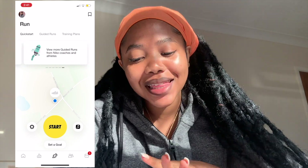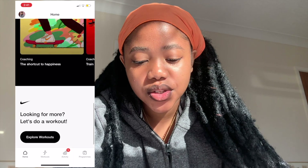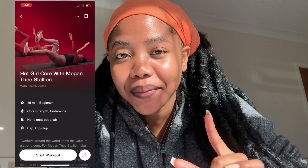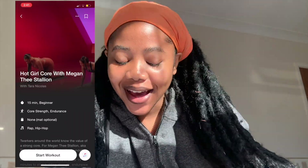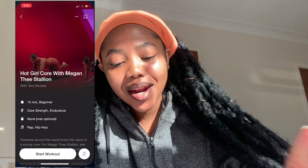Then I have Nike Training Club, which is what I do after I run — they have exercises and it is so cool. Megan Thee Stallion was doing workouts on there, as you can see. I haven't used her program yet but I can't wait to follow her and see how good she is as a coach — you need to get that hot girl core. And then I have Runkeeper which I never use because I always use Nike Run Club, so I should probably delete it.